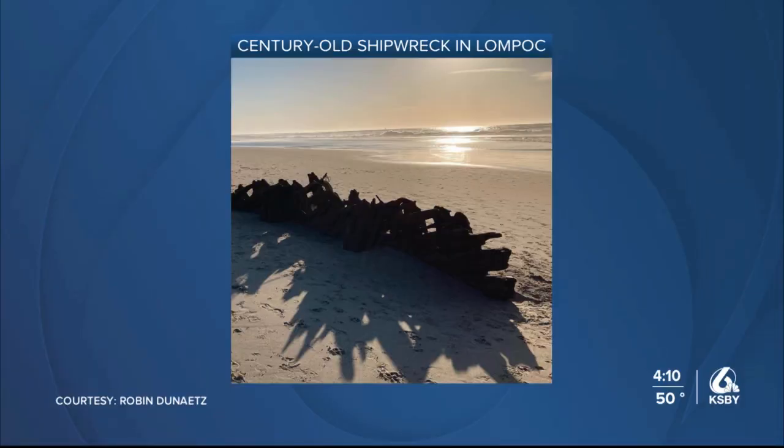During winter months, locals and tourists in Lompoc have the opportunity to view a piece of nautical history. That is, if the timing and conditions are right. According to the Lompoc Valley Historical Society, the Sybil Marston is a sailboat made of redwood that ran ashore in 1909.